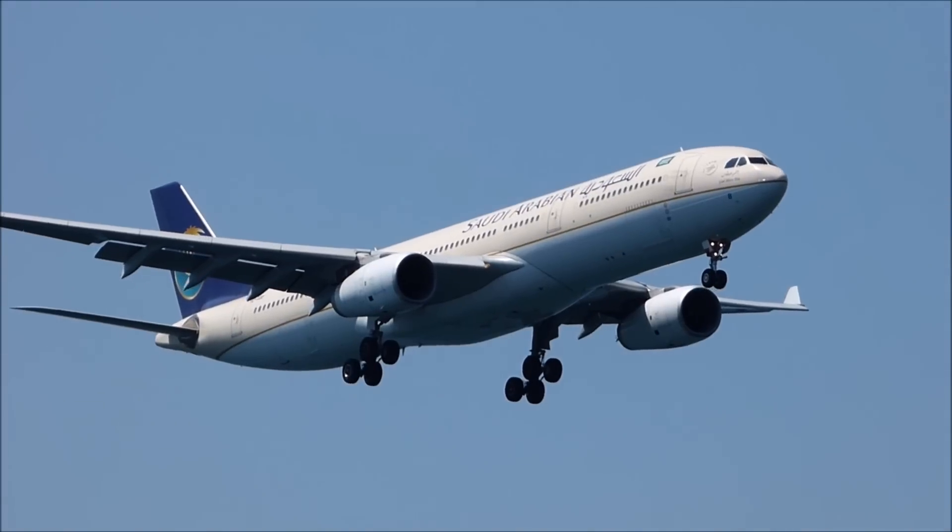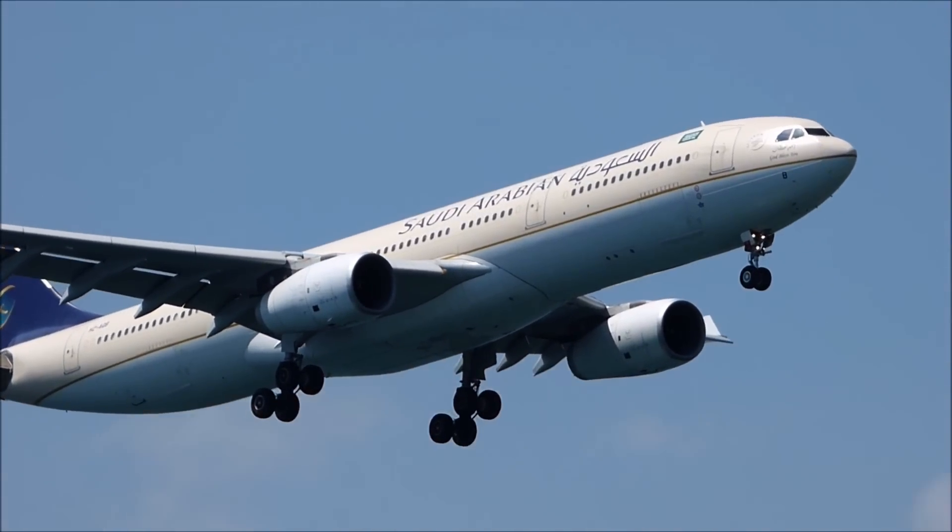So, next time you see a plane flying overhead, take a moment to appreciate the significance of its white color.